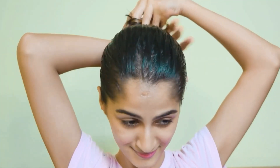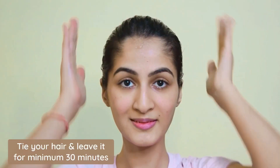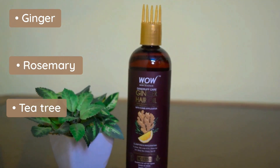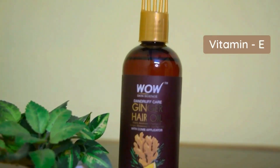Apply to hair and leave it for at least 30 minutes before shampooing — I prefer to leave it overnight. The unique blend of ginger, rosemary, tea tree, and lemon oil revives a greasy, sluggish scalp.